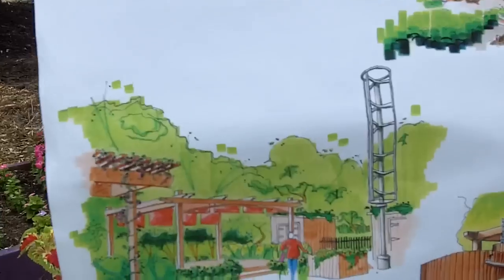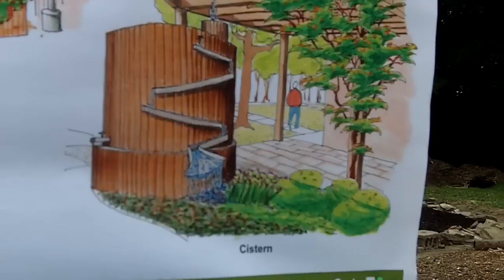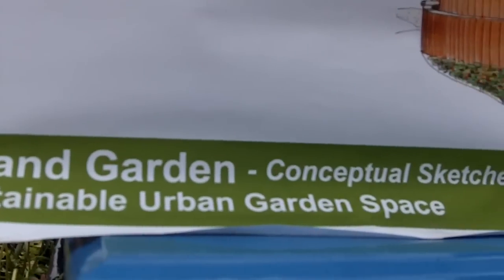Is there a website people could check out? I don't know it off the top of my head, but I can post the link in the description once we have it. Thank you, Kevin. Yeah, this is an incredible drawing and vision of what's to come very soon here at the Borland Garden — a sustainable urban garden space.